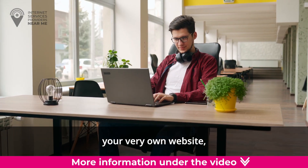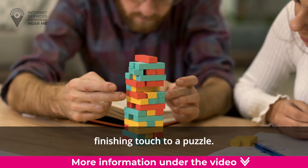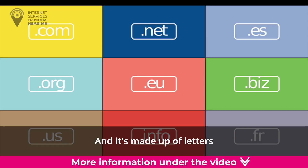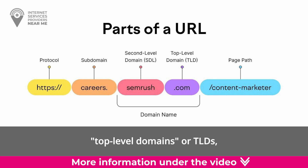Imagine you're building your very own website and you get to choose a special ending for its name, just like adding the perfect finishing touch to a puzzle. That's where domain suffixes come in. A domain suffix is the last part of a website's name, made up of letters that come after the final dot, like .com, .org, or .net. These endings are also known as top-level domains, or TLDs.